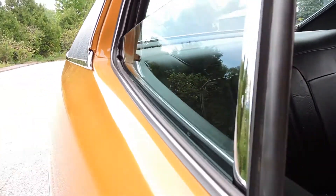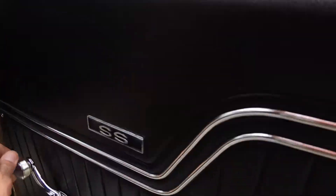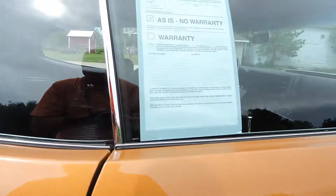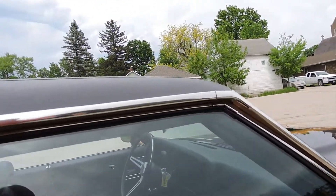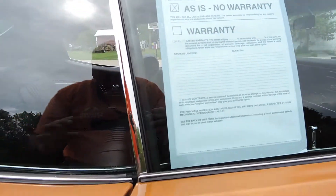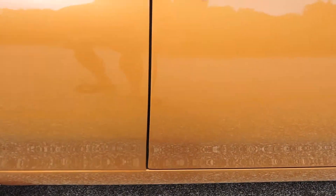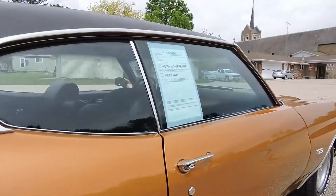The back seat still has its factory GM seatbelts. The car has had all new rubbers and all new felts — everything in my opinion is brand new on this car. Windows roll up and down perfectly. New roof rail rubbers — everything seals up perfect. The door gap is like new.